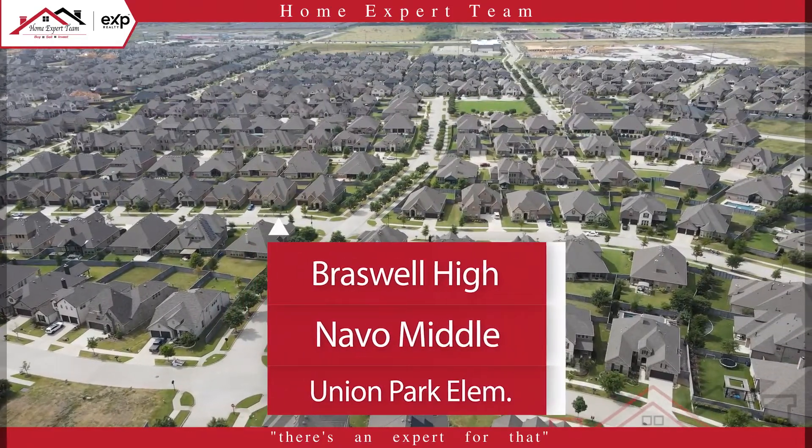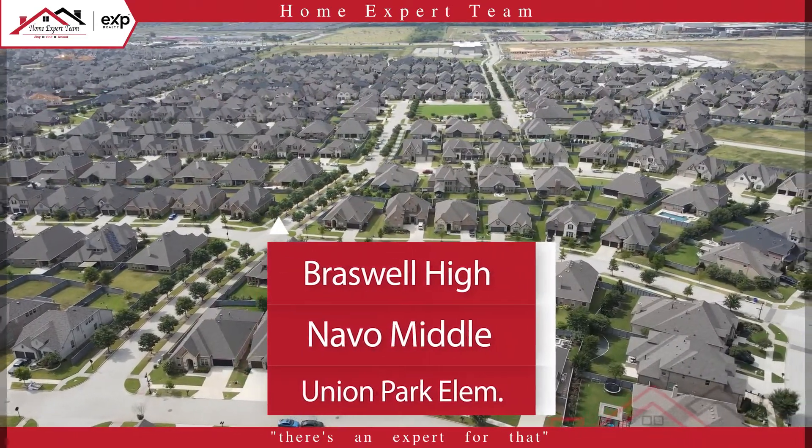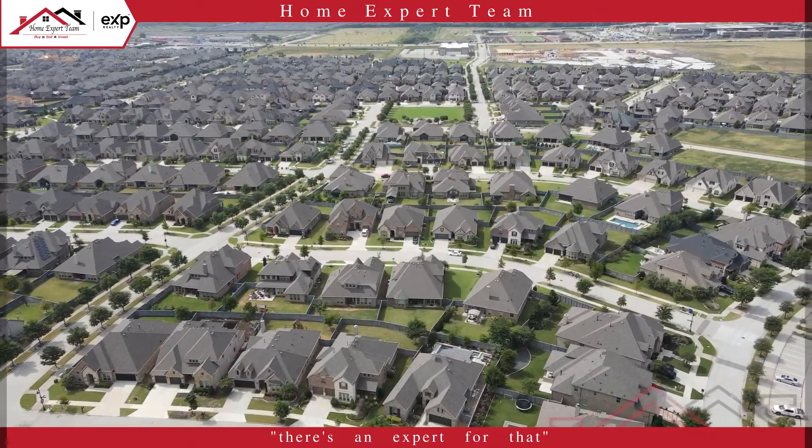Union Park is located within Denton ISD and nearby schools include Union Park Elementary, Navo Middle School, and Brazwell High School.